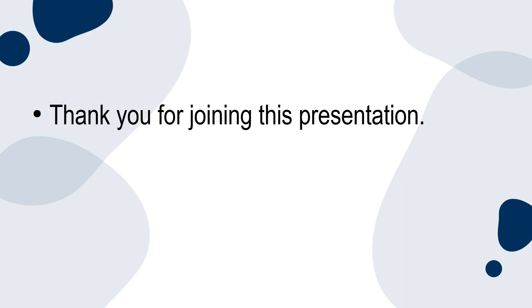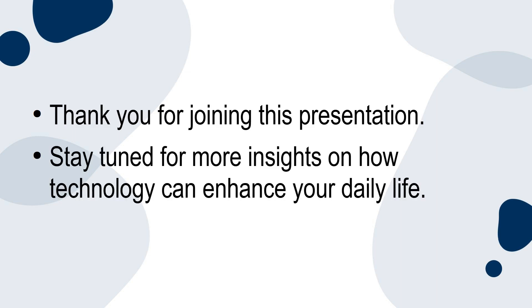Thank you for joining this presentation. Stay tuned for more insights on how technology can enhance your daily life.